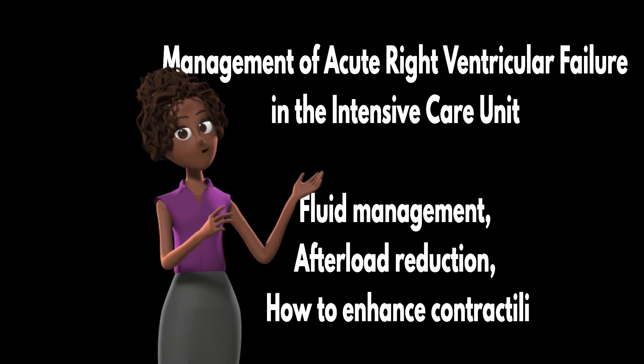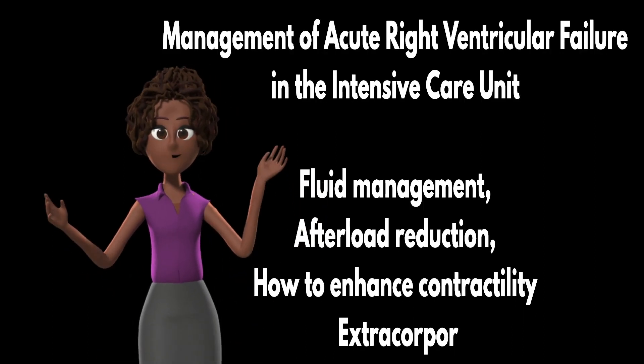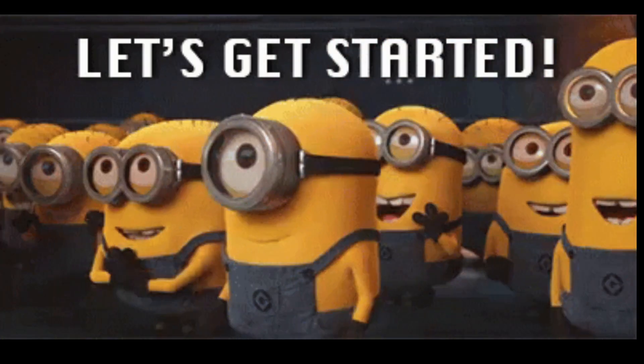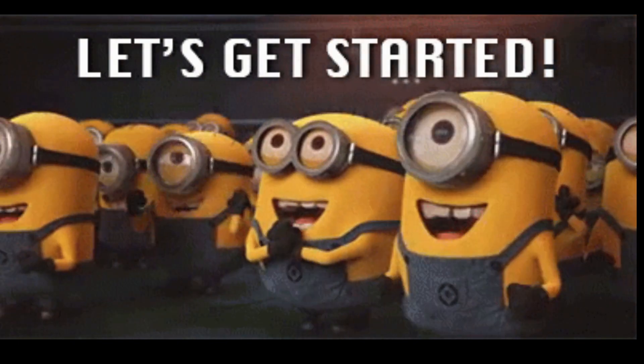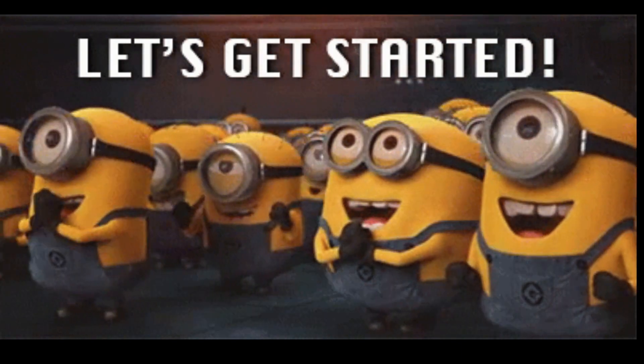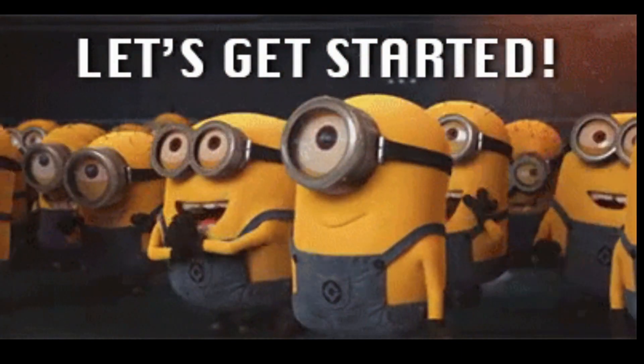And of course, we'll introduce you to the captivating and rapidly expanding field of extracorporeal life support. So buckle up, because we're about to launch into an exploration of the future of acute RV failure management right here in the ICU. You won't want to miss this, so stay tuned.